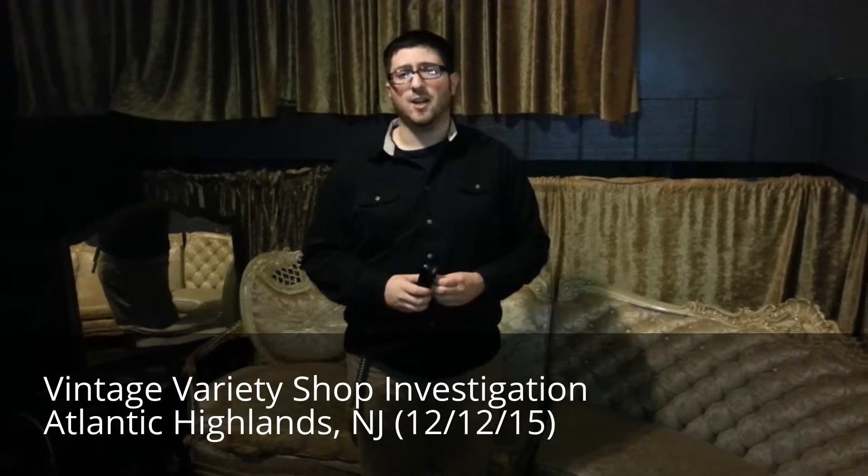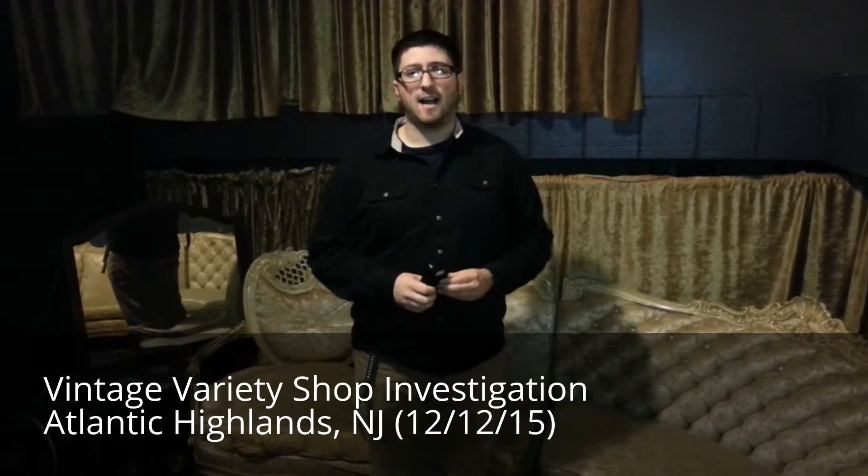This is just our introductory video. It'll be the first of hopefully three or four videos we'll shoot here at Vintage Variety in Atlantic Highlands. We're very excited to be here and we'd like to thank the owner, Meredith Pelts, for opening the place up to us and letting us roam free and do what we've got to do. I'm Greg Caggiano for Ghosts on the Coast, Lou Fliggers behind the camera, and we will see you next time.